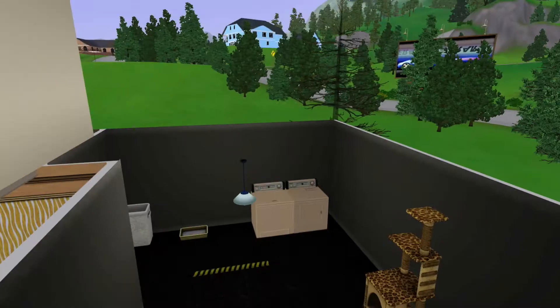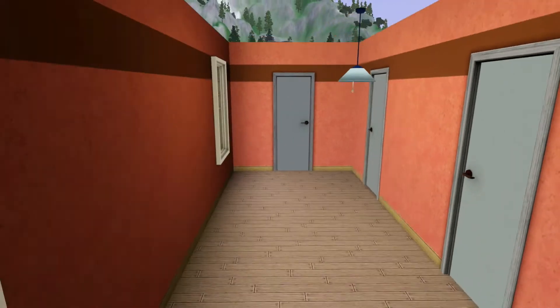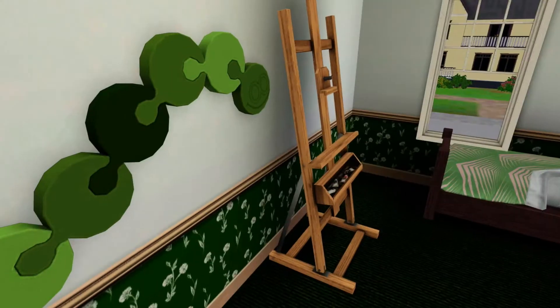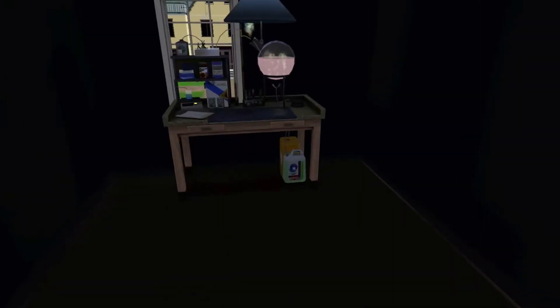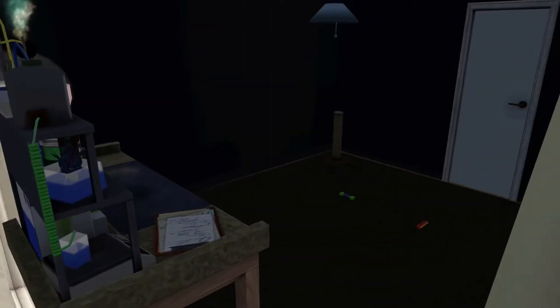And then going to the second floor, here is just the little hallway, which is pretty bare and empty. And then going into this room right here is the youngest — the only child's room. So here's just a little look of it. And then over here is sort of just like the pet room slash hobby room. It's just an extra bedroom for if they have another kid.